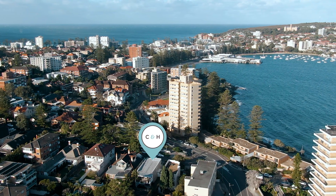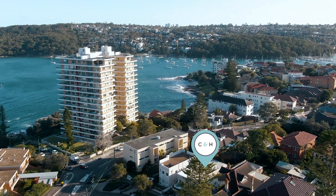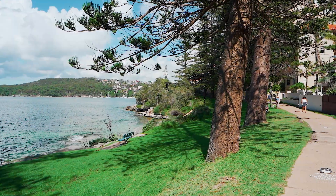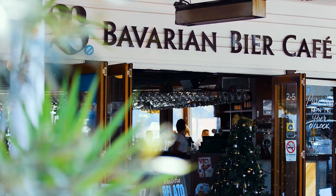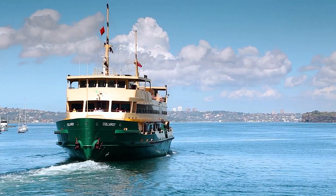Margaret Street is one of the most desirable locations in all of Fairlight. You are quietly tucked away and still within a stone's throw from both Fairlight and Delwood beaches, the scenic Manly to Spit Bridge walk, and of course the ease of access to cafes, restaurants and city transport.